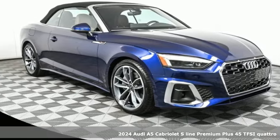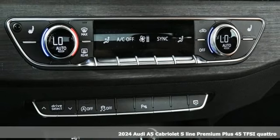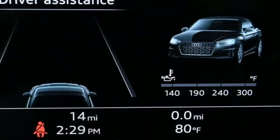Here's a new 2024 Audi A5 Cabriolet. A dual-thread and inspiring performance and passionate design, it'll elevate your driving experience.